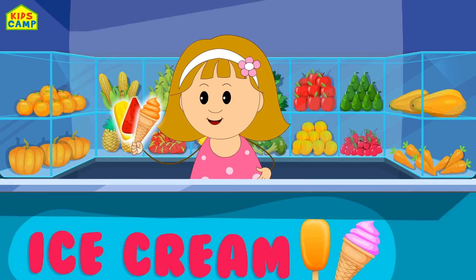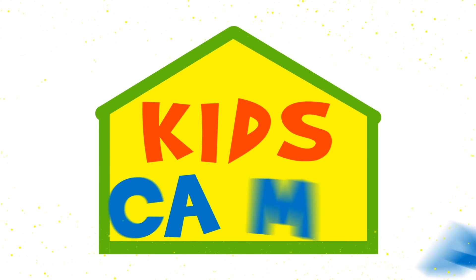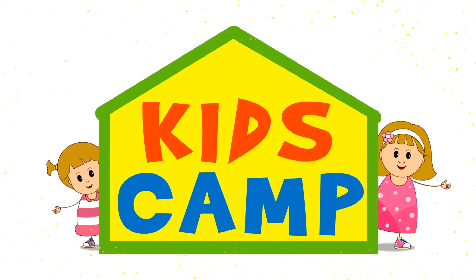It's my ice cream time. Kids Camp! Ha-ha-ha! Thank you.